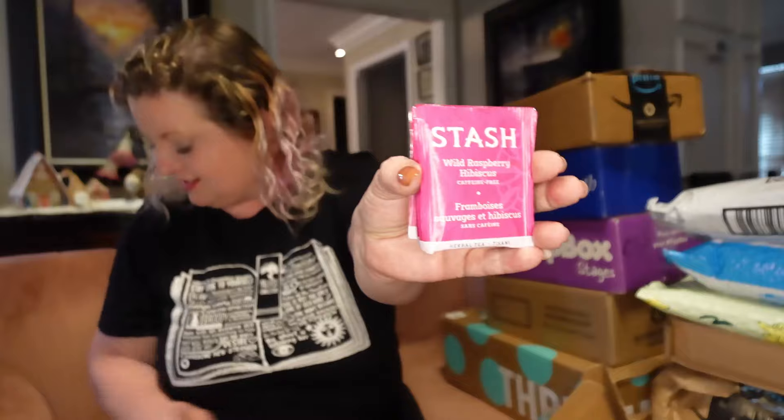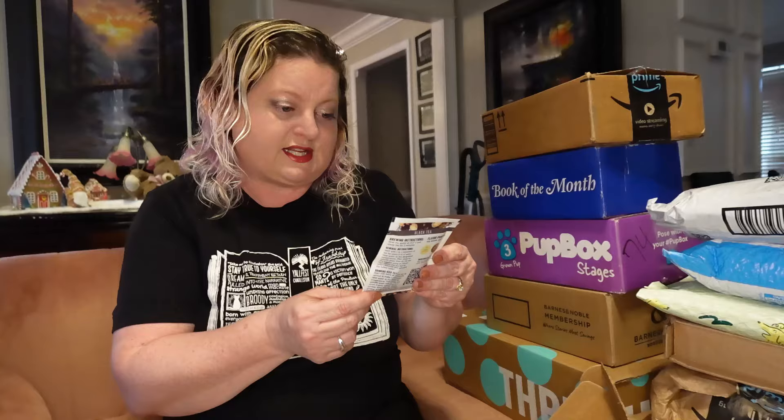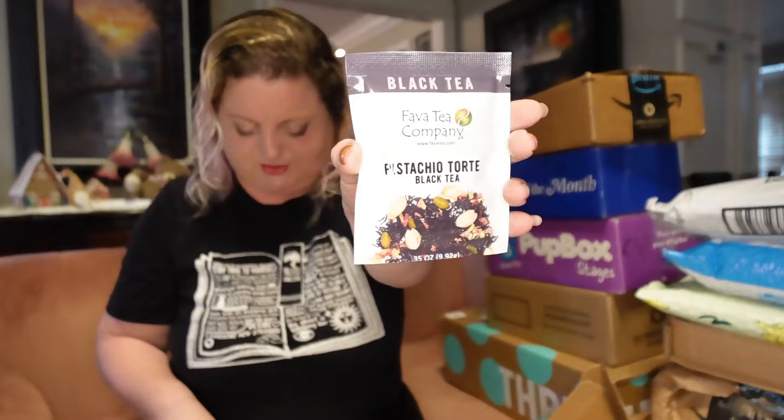Next, we have four individual bags of Stash Wild Raspberry Hibiscus, and this is caffeine-free. It says: an enchanting blend, lightly sweet and fragrant with the flavor of freshly picked raspberries — can be enjoyed any time of day and makes a great thirst-quenching iced tea. Then I also get loose leaf tea. This one is black tea by Fava Tea Company: Pistachio Tort Black Tea. This one is high caffeine. The many flavors within this tea are just like the layers of a torte — the combination of pistachio, marzipan, and amaretto will bring forth memories of nutty holiday treats.